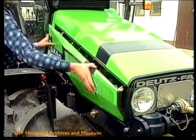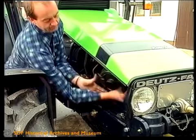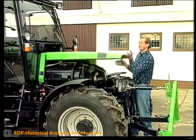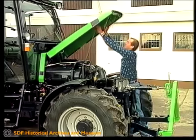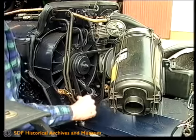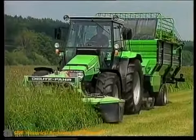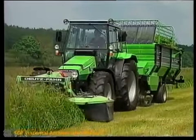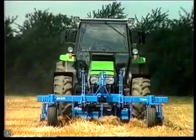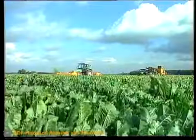Die gute Zugänglichkeit zur Pflege und Wartung bei Deutz-Fahr-Traktoren ist bekannt. Agro-X-Rad ist einfach bei der Wartung, problemlos in der Pflege. Mit Agro-X-Rad hat Deutz-Fahr wieder zukunftsweisende Zeichen für moderne Landtechnik gesetzt.